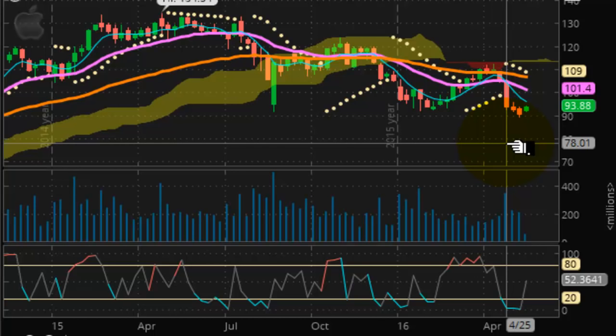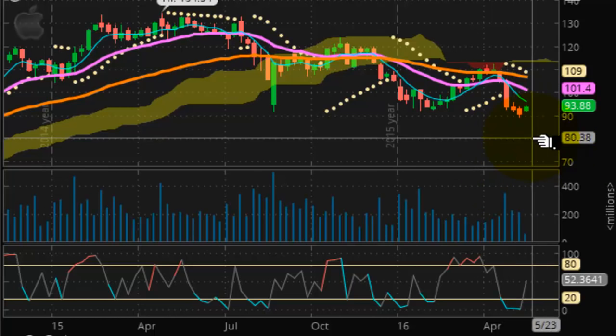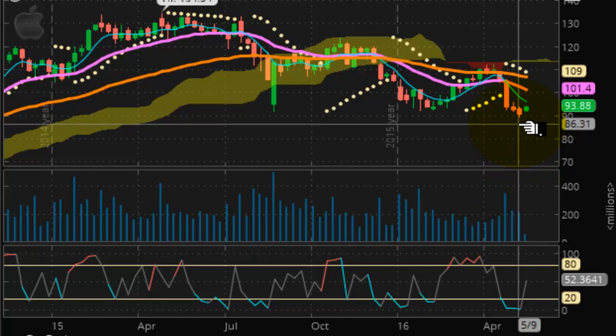This is a chart of Apple Computer. As most of you have already been alerted to, Warren Buffett saved the day in this stock yesterday by injecting a billion dollars worth into it, or at least promising to commit as much. And that was enough to cause a bounce in this stock.